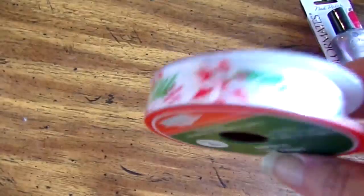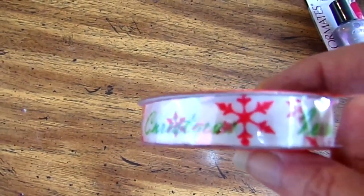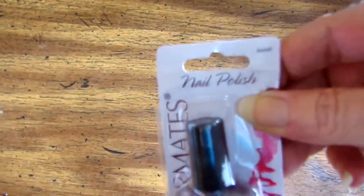Jenna picked out some ribbon for herself so she can make this little bag, pouch, for her piano teacher to put her flashcards in. I also picked up some nail polish remover. I don't particularly care for polish on my nails but I like my toenails painted. Jenna picked out this kind of purplish Color Mates nail polish — it looks purplish to me.